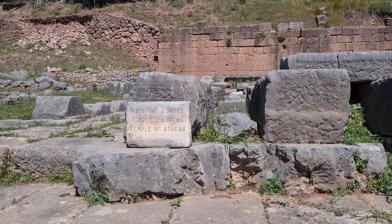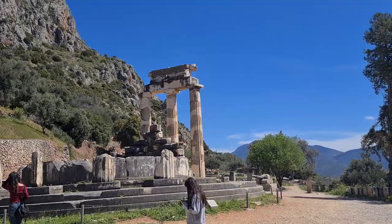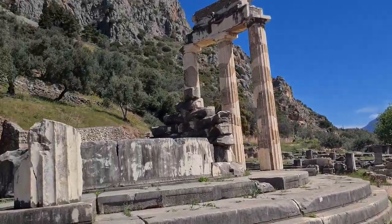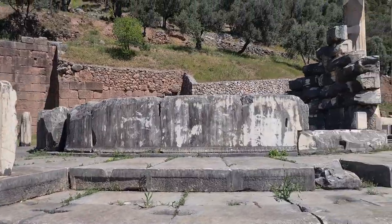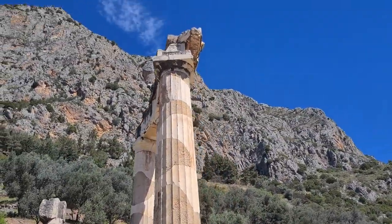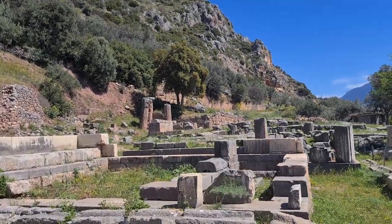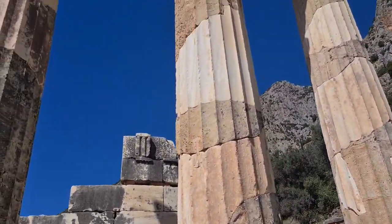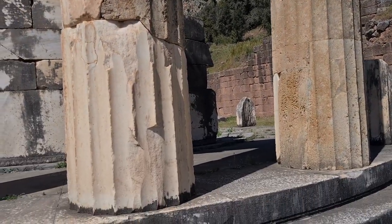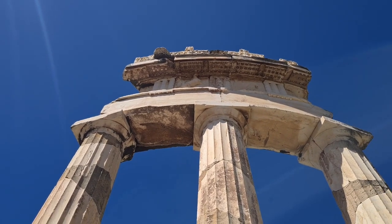And here we are at the base of the temple to Athena. The pillars are all that remained, with all these other stones around it. This is the base or entrance to what was at one time a grand temple. There are a few more pillars leaning over there. Hopefully it doesn't fall on me — that would be very bad luck. It looks pretty sturdy.